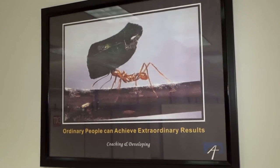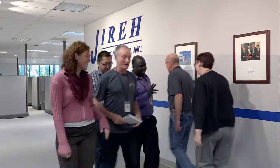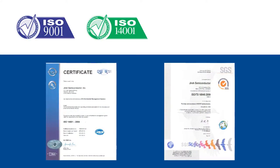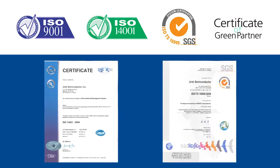We are committed to excellence in design, manufacturing, and responsiveness to our customers. Our mission is to bring value to our customers, shareholders, and employees. GYRA is also fully certified in ISO 9001, ISO 14001, TS16949, and is a certified Sony Green Partner.